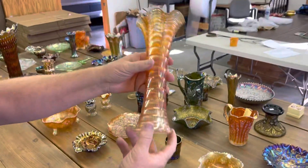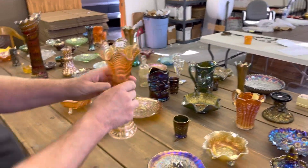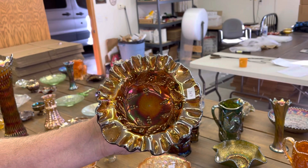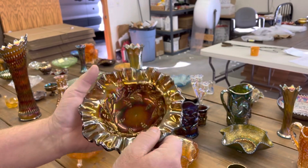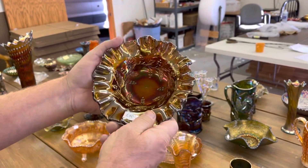Here's a ripple vase in marigold — see the sizes in the listing. Here's a Millersburg holly, a little seven-inch sauce. Look up, we got it on the display. Nice little sauce here. Crimped edge in amethyst. Really nice.